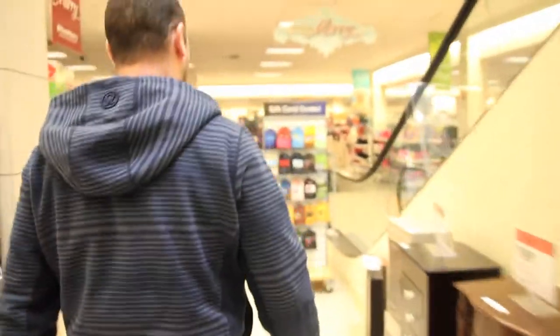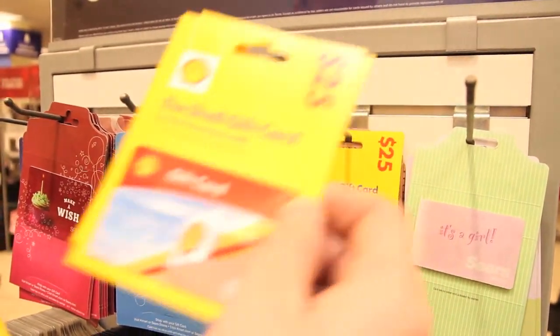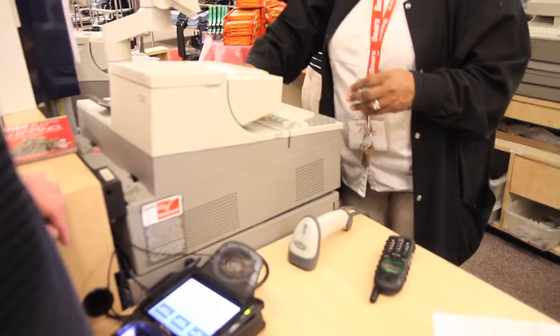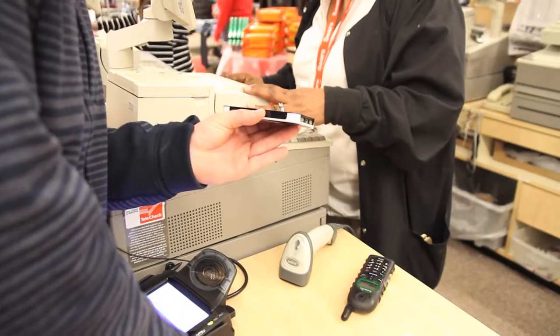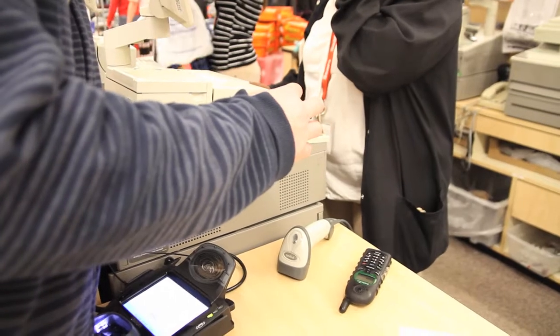First, visit gift.com and purchase a Sears gift card. Second, go to your local Sears department store and find one of their many gift card displays, conveniently located near most checkout registers. Locate the Shell gas cards, select a $25 or $50 card, and proceed to the register. Third step, head over to Shell.